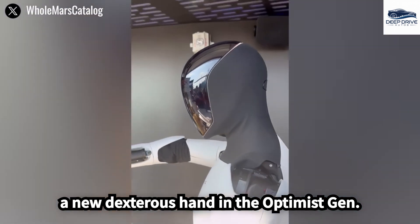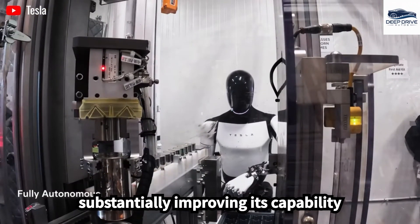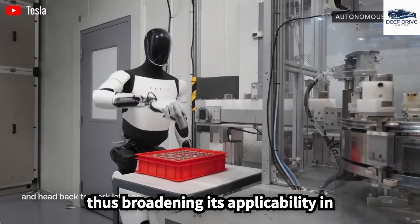The introduction of a new dexterous hand in the Optimus Gen 3 marks a significant advancement, substantially improving its capability to execute delicate and precise tasks, thus broadening its applicability in various domains.